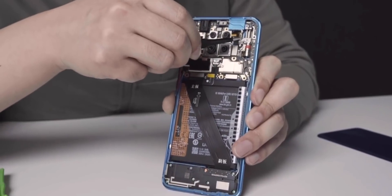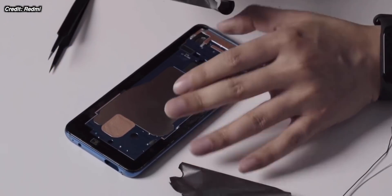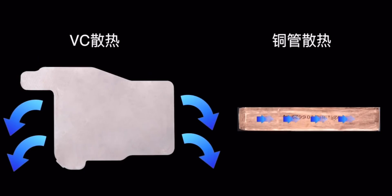Redmi say that this phone has one of the biggest vapor chambers of any smartphone right now. This should keep the processor cool and should theoretically give it better peak performance when it's really being tested. Whilst the effects of vapor chambers are probably more limited than smartphone brands make out, it is still impressive to see how Redmi have fit that big of a vapor chamber in this phone.